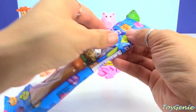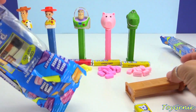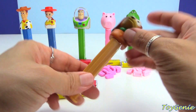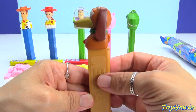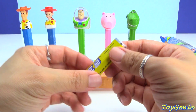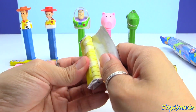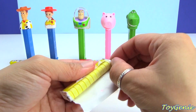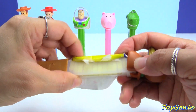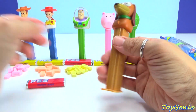Here is Slinky! Slinky comes with cherry candy as well as lemon candy, and he's on a brown dispenser. Let's open him up, load him with some lemon candy, and dispense him.